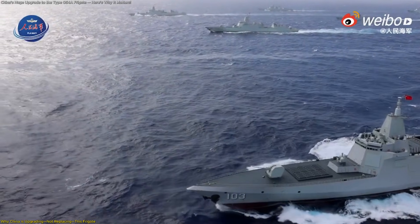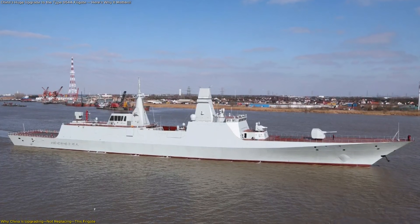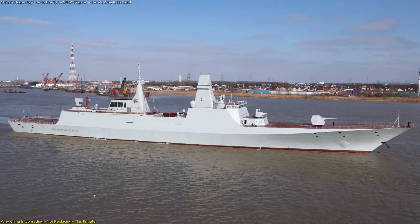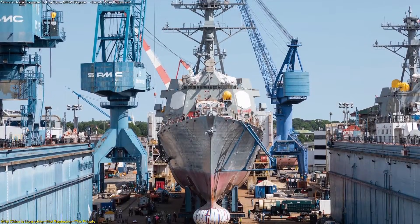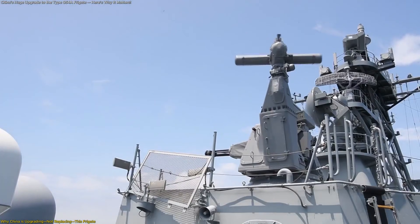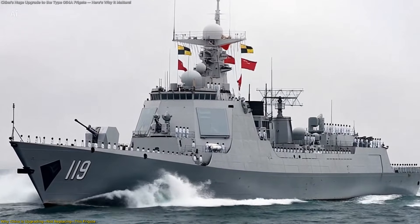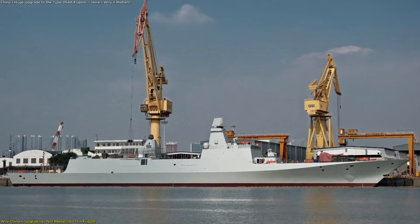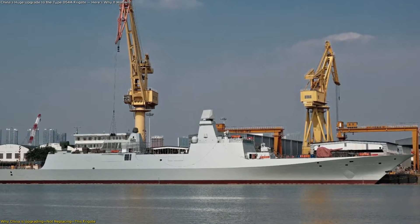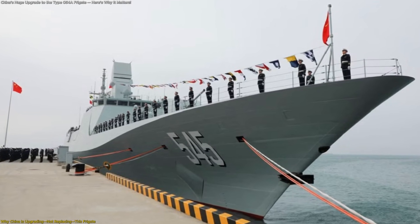The answer lies in fleet logic rather than technology. The Type 054B's larger size gives it longer range and enhanced endurance. But those advantages come with higher costs, longer build times, and different deployment requirements. Upgrading the Type 054A allows the PLA Navy to strengthen its existing fleet more quickly, without waiting for entirely new hulls to be produced. It's a faster way to raise overall capability while maintaining numbers.